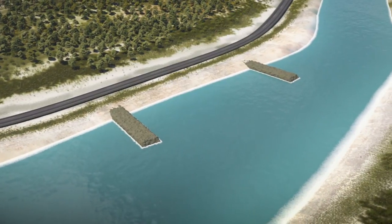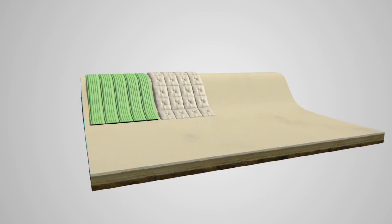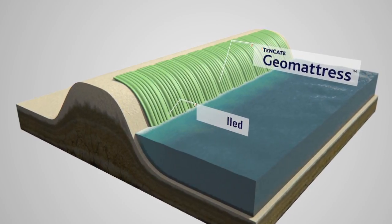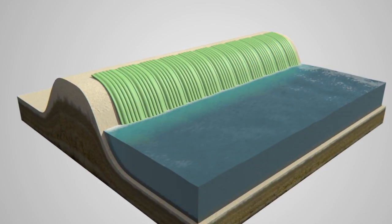Tenkata Erosion Control Systems are designed to protect inland waterways. Tenkata sand-filled mattresses are easy to install and provide an enduring solution against erosion, allowing rapid vegetation establishment.